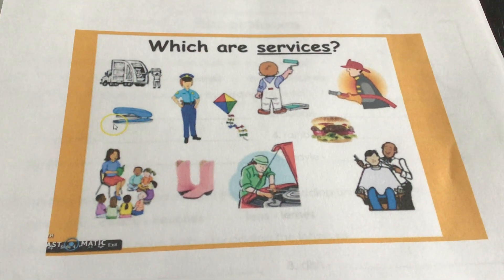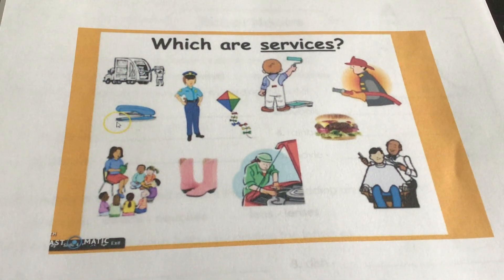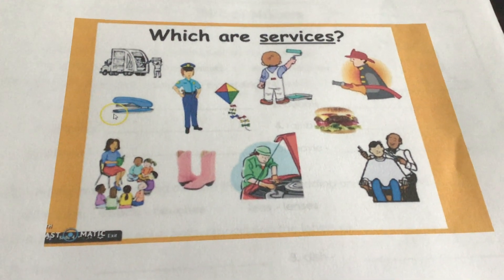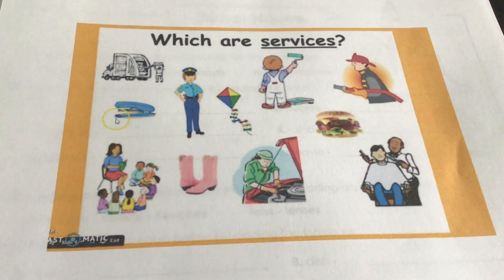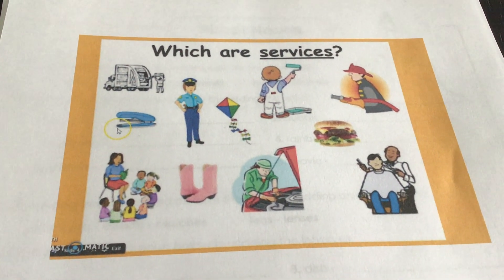This is a picture I have here, which is going to focus on services. We'll also have some goods on the page, but I want you to take a look at it for a minute and think about what are services here — that means work that people are doing for others.